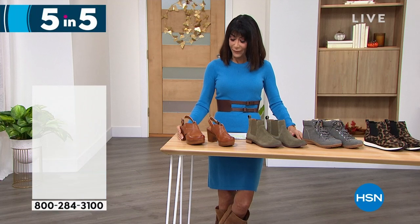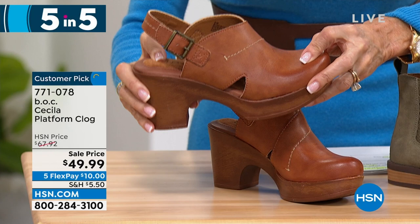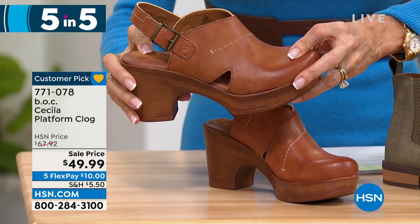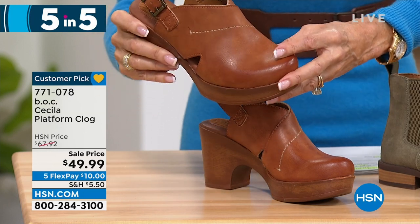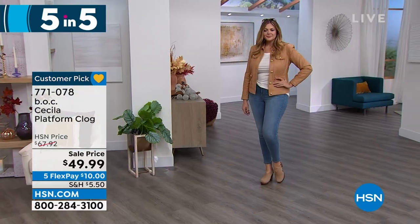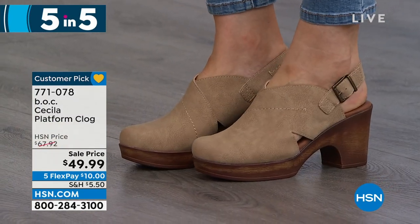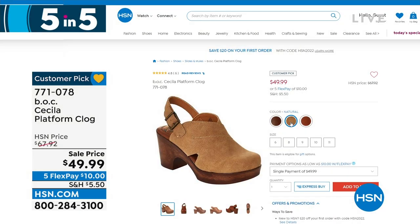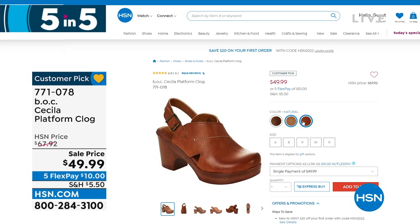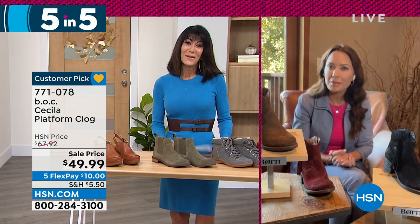The last one in the five-and-five: a platform clog — look at that cushion! This is the Celia. Sold for $67.92, now $49.99 — big customer pick. Available in tan, natural, and black. Whole sizes six to eleven — if you're in between, size up. I'm a seven and a half and I'd go with a size eight. Great comfort, completely adjustable strap. Karen, thank you so much — super fun! Great to be back shoe shopping with so many exciting fall styles.